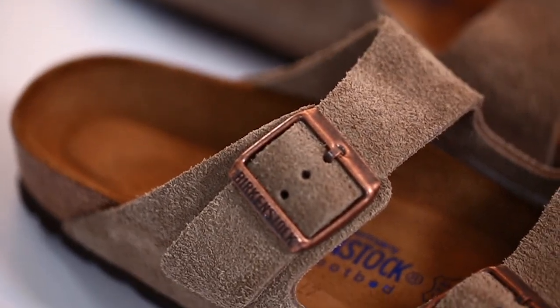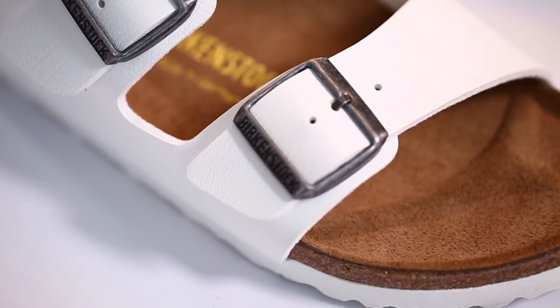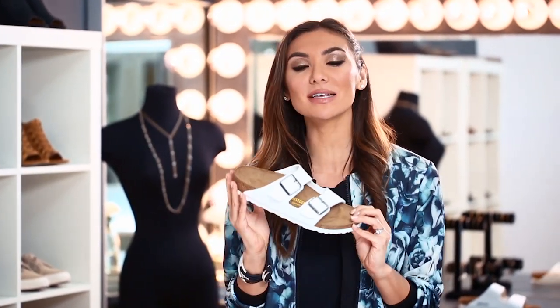These shoes have been fully thought out. They're lightweight, they're flexible, they have fantastic arch support and they're also shock absorbent. Plus they've been designed to help improve your leg circulation — and you know what that means?